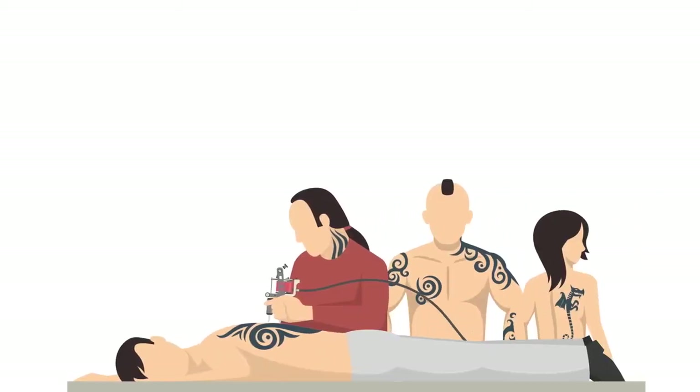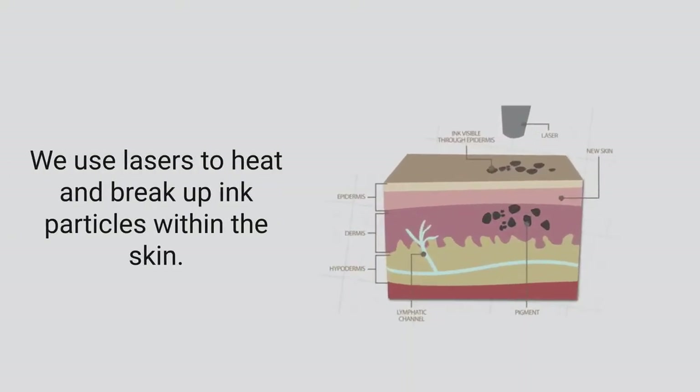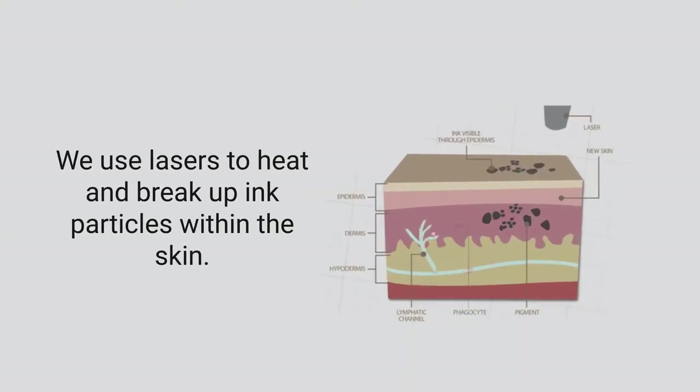Thousands of people look into tattoo removal lasers on a daily basis. Tattoo removal is the process in which we use lasers to heat and break up ink particles within the skin.